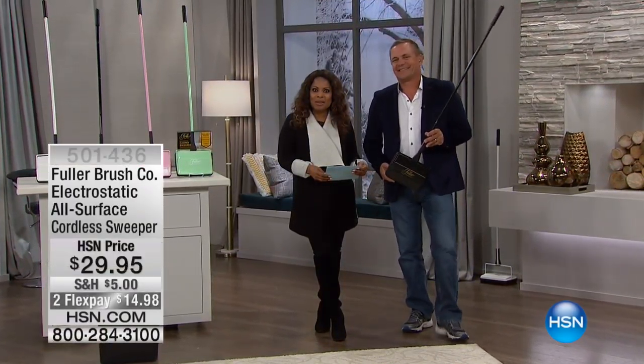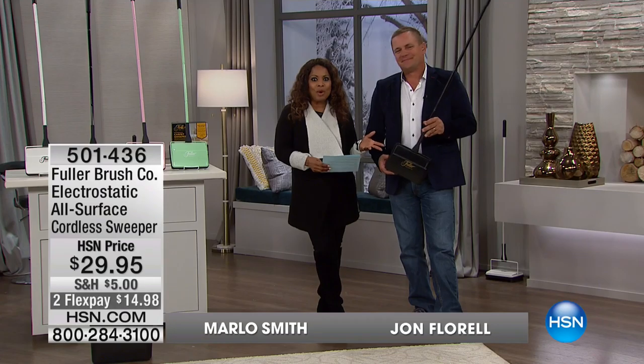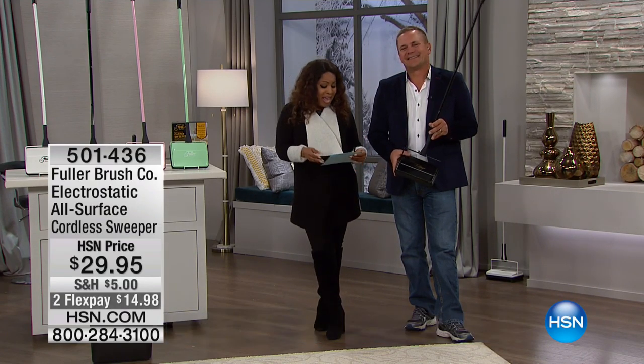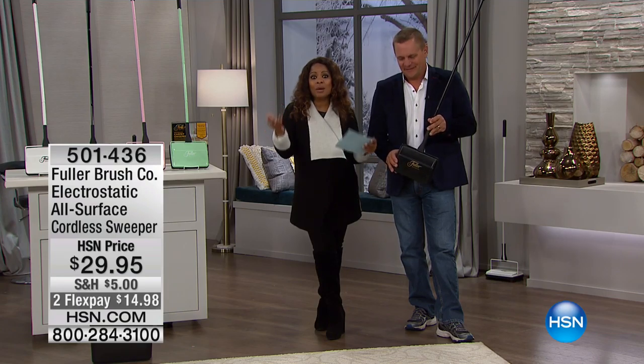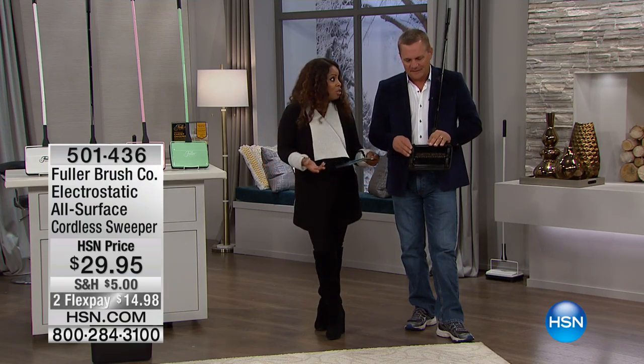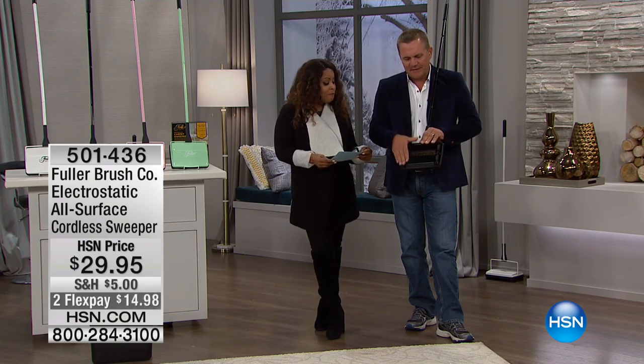Being here at HSN, my name is Marlo Smith and I'm joined by John Florell, who brings to us some of the smartest products here at HSN. He's going to give us one of our number one best-selling cordless sweepers, brought to us by the great people of the Fuller Brush Company.